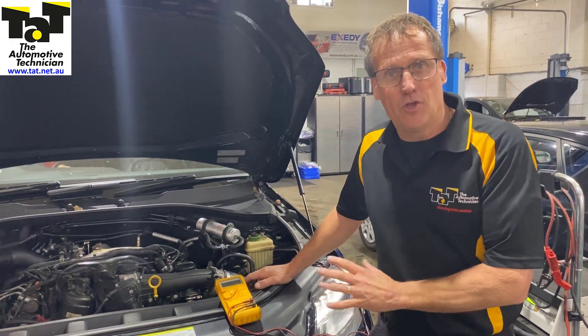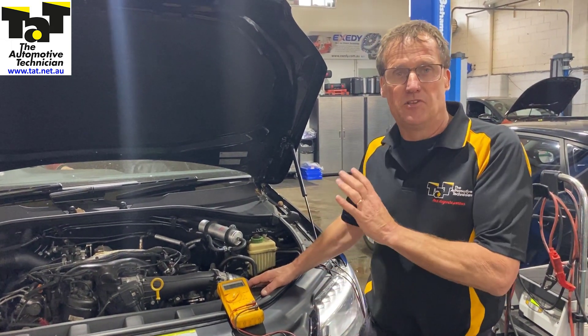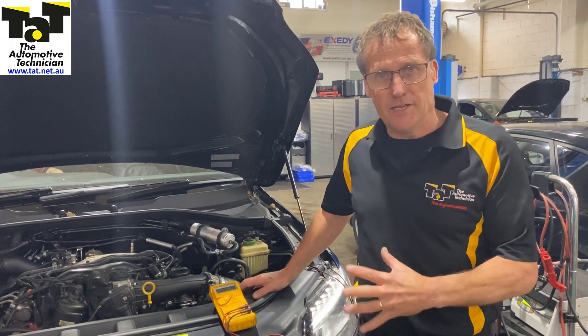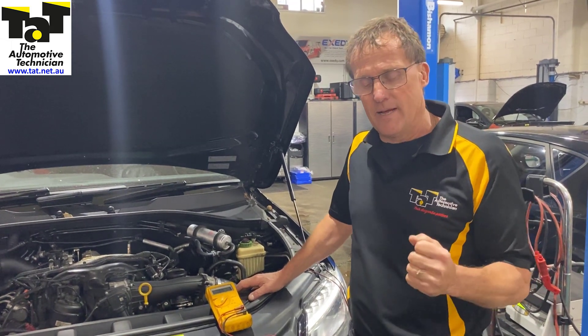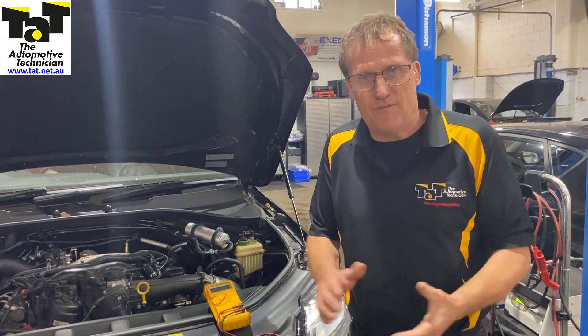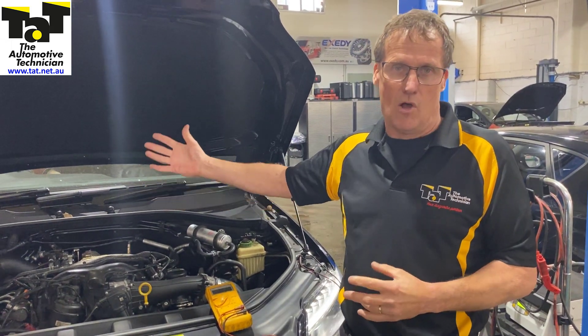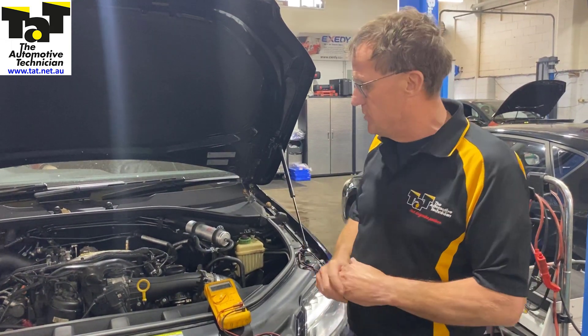We've got this 2014 Q7 which has been presented to us with a very frustrated customer. It's been to the dealer three times and has had many thousands of dollars worth of work done to it for an intermittent starting issue. Getting that information from the customer, it's intermittently not starting and supposedly something around a flat battery. It's had an immobiliser issue resolved — an immobiliser module like the steering column done by Audi thinking it was an immobiliser issue.